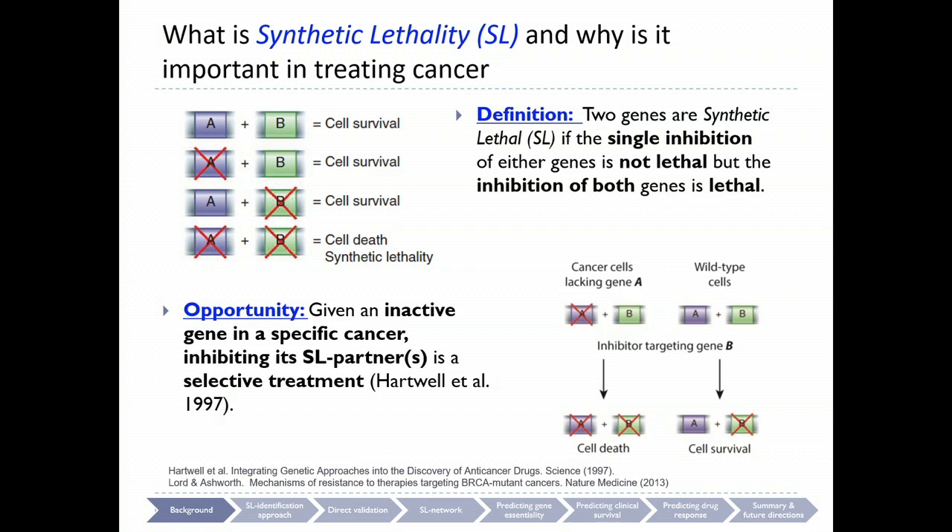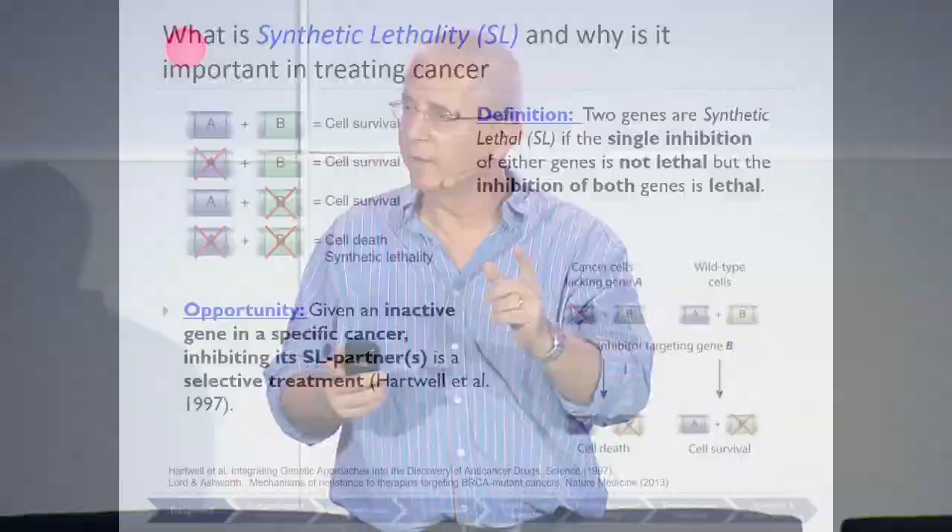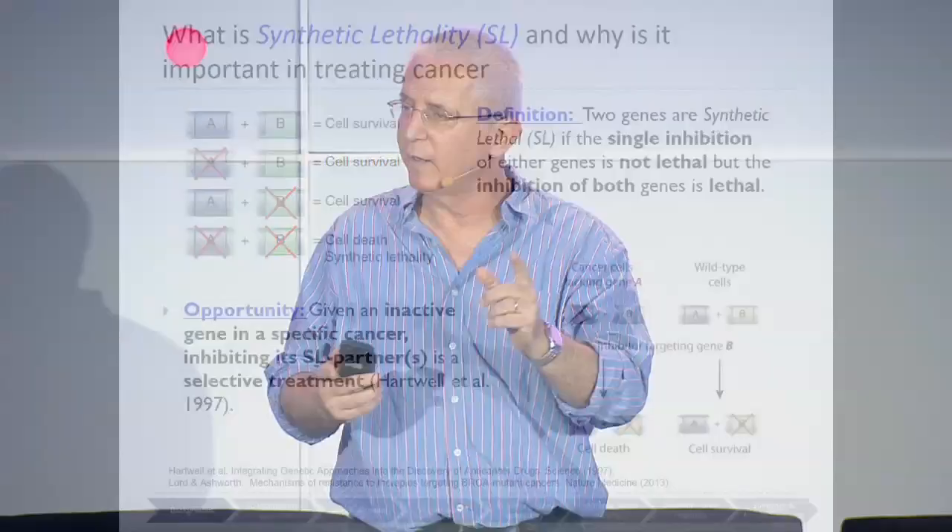Supposedly, we have a tumor from a patient and we see that gene A is inactivated in that patient. Gene A is part of a synthetic lethal pair with gene B, and we have a drug that targets gene B. So if we give that drug to the patient, we can achieve the holy grail — at least theoretically — of selectively killing only the cancer cells. That's the basic concept. All that remains is to find the cancer synthetic lethal network pairs.